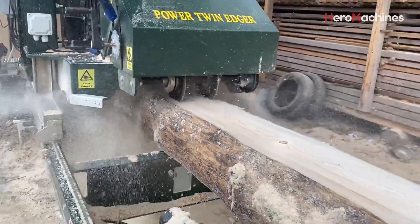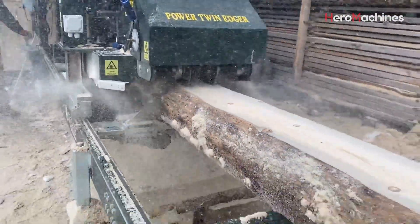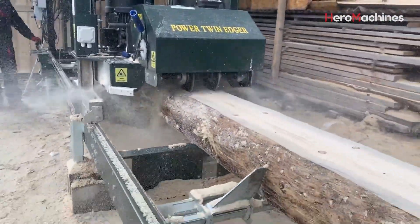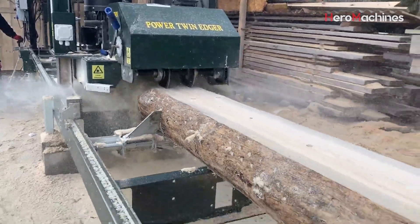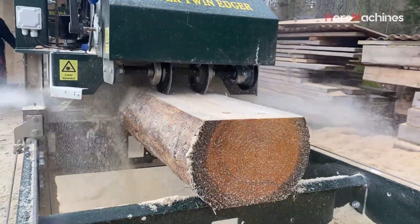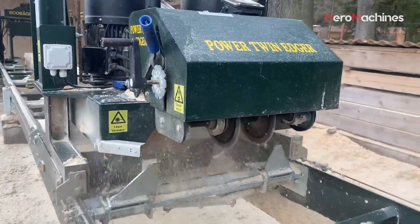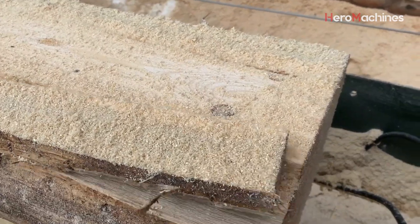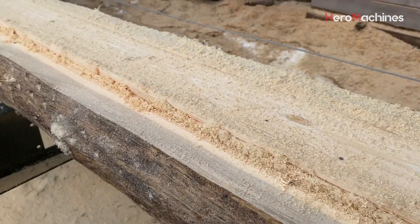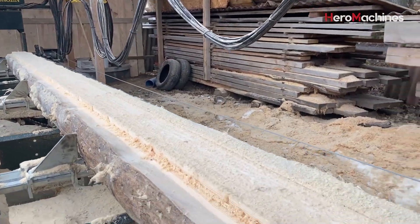Another important feature is the hydraulic system, which ensures smooth control of the machine's processes. The machine is equipped with a feeding system, log rotation, clamping, and balancing mechanisms, making log processing safe and easy. The log is firmly secured to the saw table, preventing vibrations and ensuring maximum cutting accuracy. The electronic control system allows for setting cutting dimensions with a precision of up to plus or minus 0.1 millimeters.